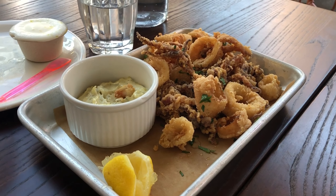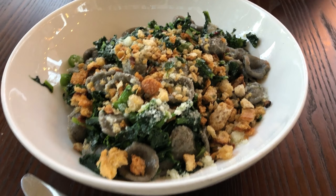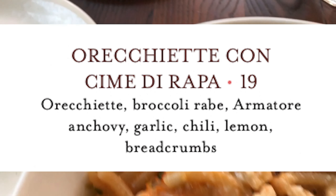The calamari is a must — it was quite delicious. It looks like the menu items are seasonal, as only one of the items we ordered was still on the menu today.